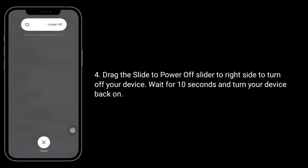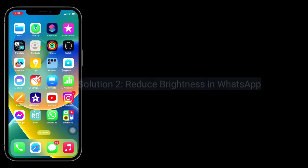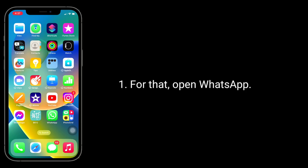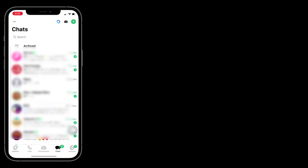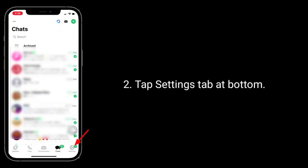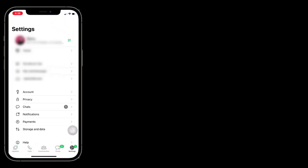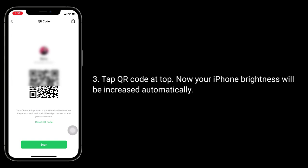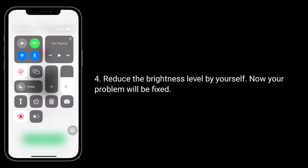Wait for 10 seconds and turn your device back on. Solution 2 is to reduce brightness in WhatsApp. Open WhatsApp, tap the Settings tab at the bottom, tap the QR code at the top — your iPhone brightness will increase automatically. Reduce the brightness level yourself and your problem will be fixed.